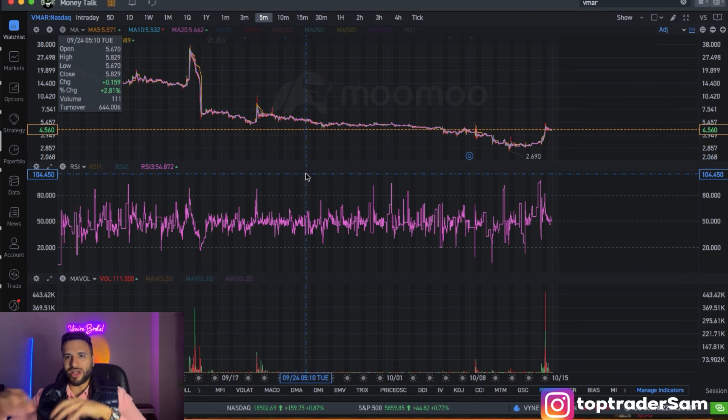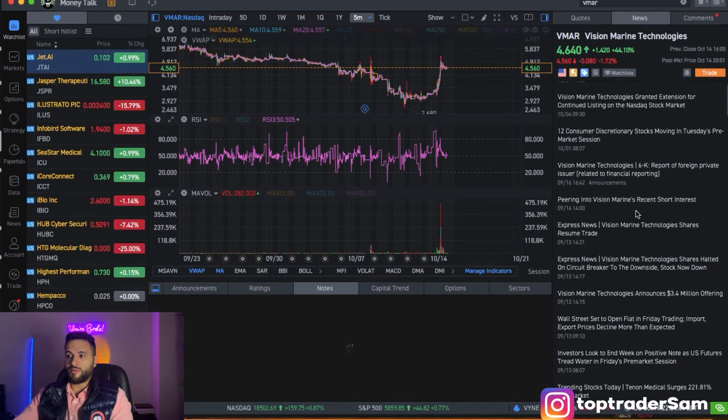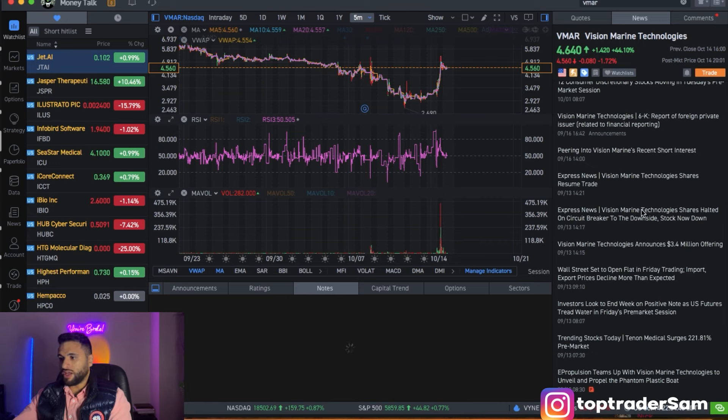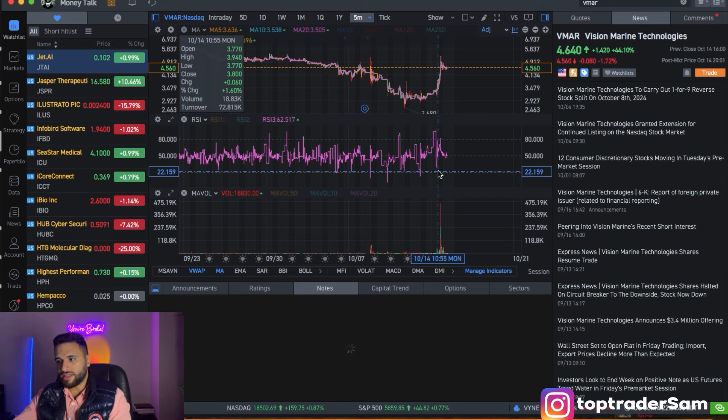As always, in order to predict where a ticker is headed, we first need to analyze why the stock has even gotten to where it's at right now. In the case of VMAR, did the company go ahead and cure cancer? Did the company invent some crazy new thing? What is going on? Why is VMAR going crazy?